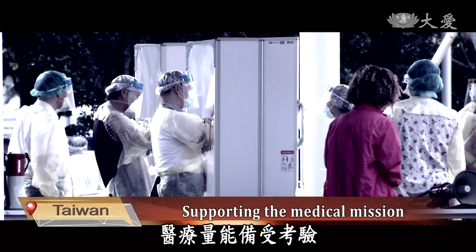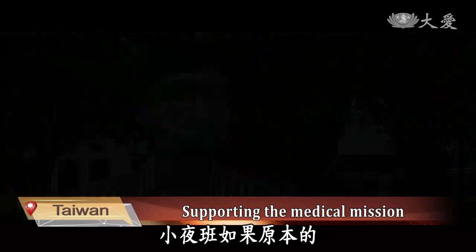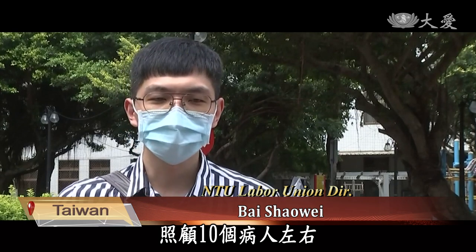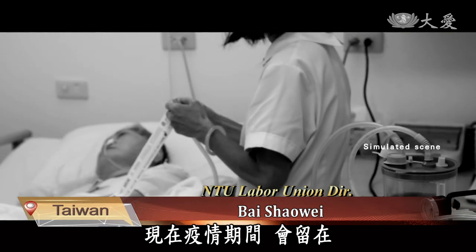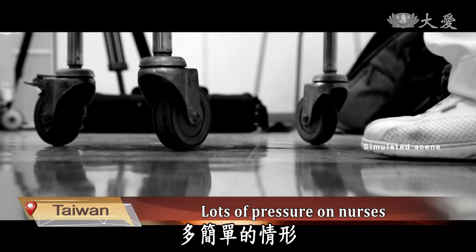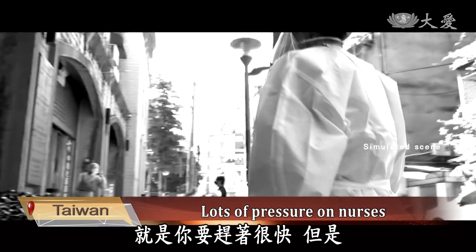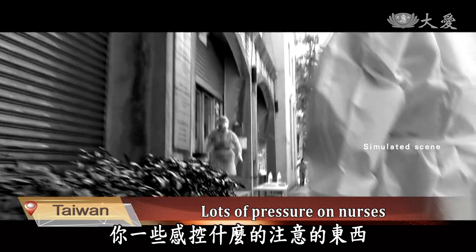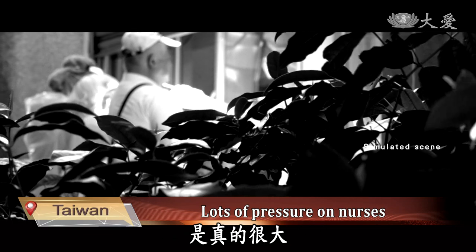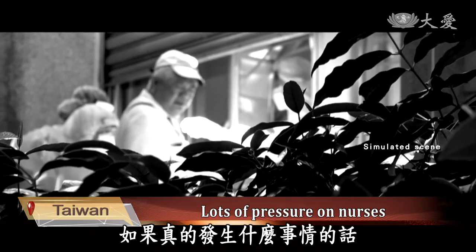Uniting to fight the epidemic, the medical capacity is being put to a test. Grassroots medical care is overwhelmed. If the situation of the early night shift remains as original, one person will probably take care of about 10 patients. For the nurses who take care of confirmed patients, there is a lot of pressure because you have to rush quickly, but also be careful and pay attention. I think this is a lot of pressure on nurses. As we worry about whether there will be a breach of epidemic prevention, we will blame ourselves if something like that really happens.